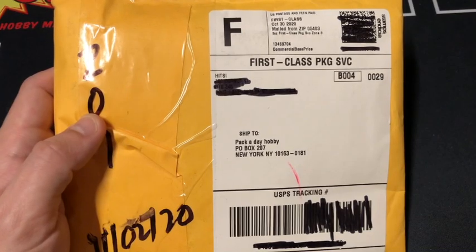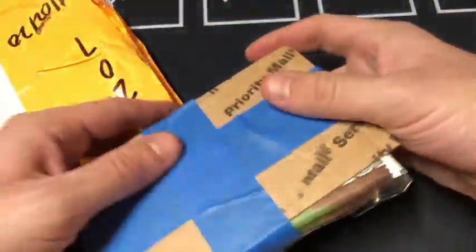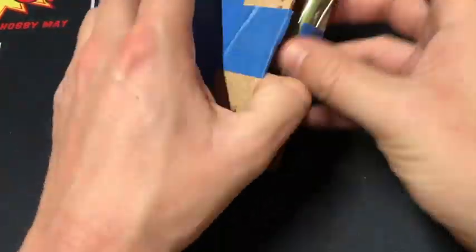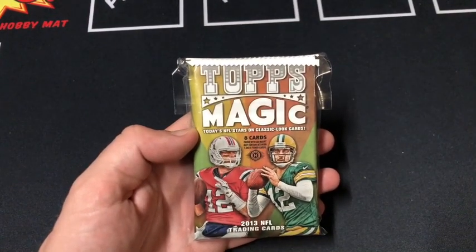Pack-a-Day Hobby here back with another Mailbag Monday. Let's open up and see what we got. We got three packs of Topps Magic 2013.